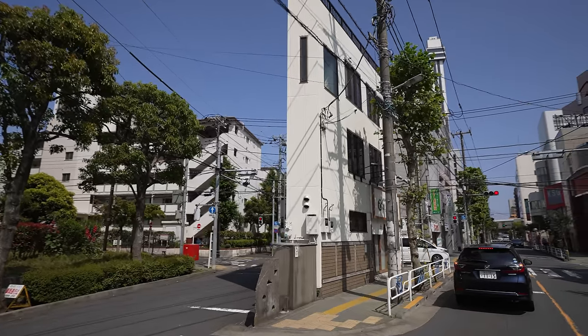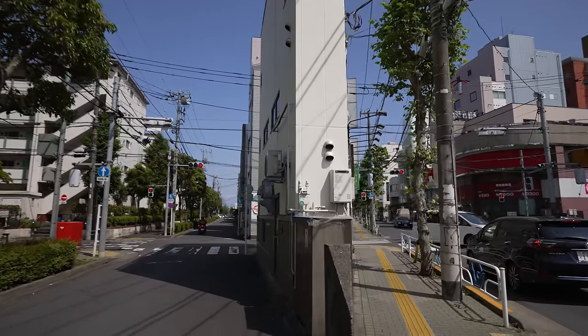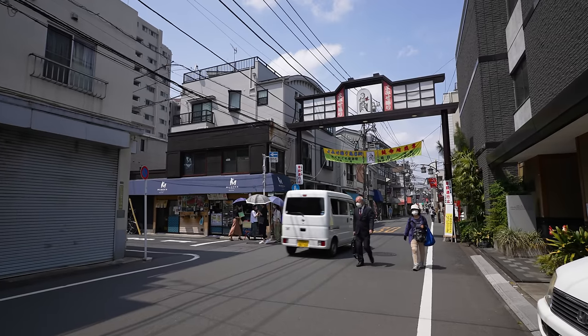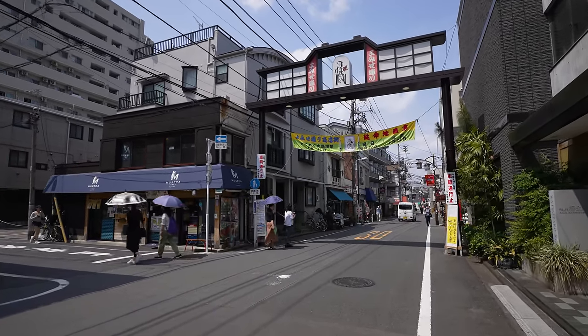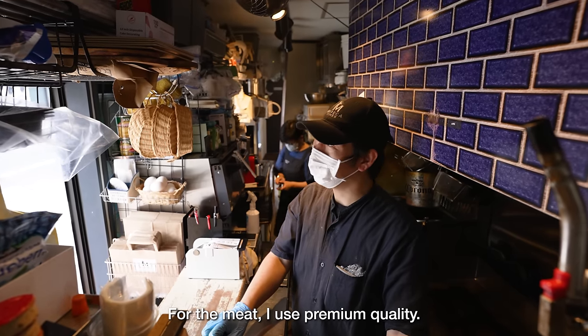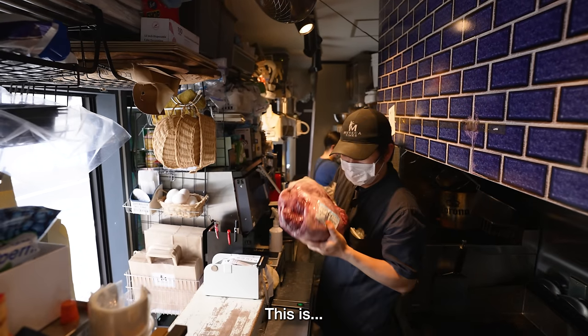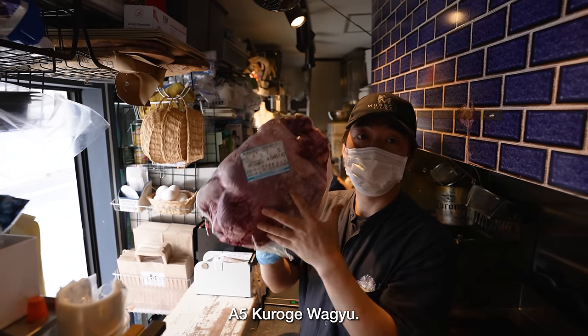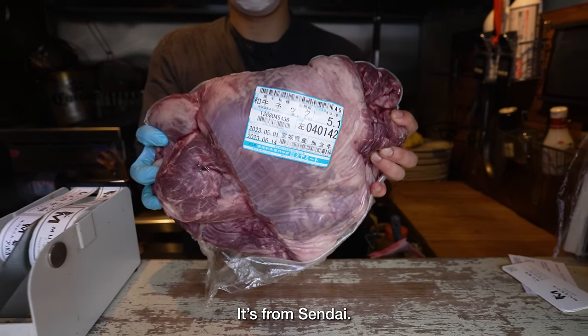In case you're trying to find these places, this building is located in Erogawaku, but I'll leave the locations in the description. Over in Yanaka Ginza, we discovered this burger shop. It turns out it's a Korean food shop.